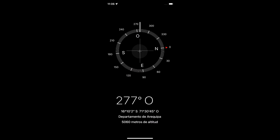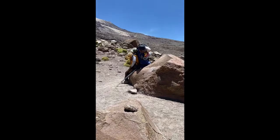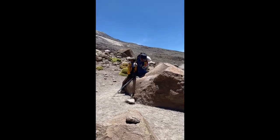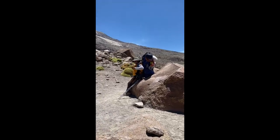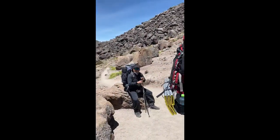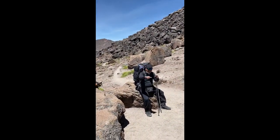A nice 5,060 meters above sea level. Our guide, Arcadio! He's carrying a backpack with half the weight of his body. And Luis — definitely loaded down as well.